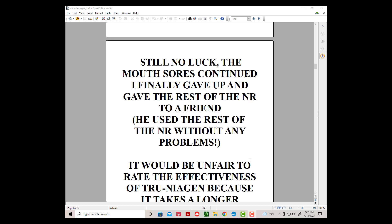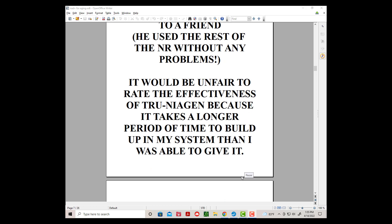He used the rest of the NR without any problems at all — no mouth sores. It would be unfair to rate the effectiveness of True Niagen because it takes a longer period of time to build up in the system than I was able to give it.